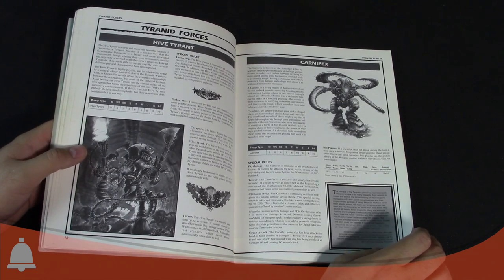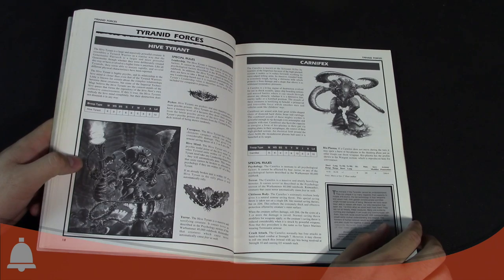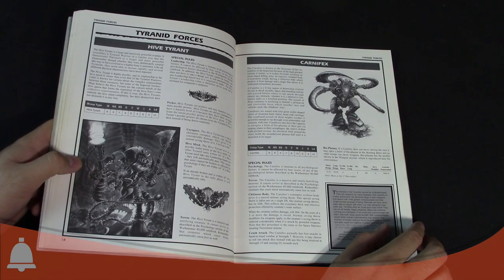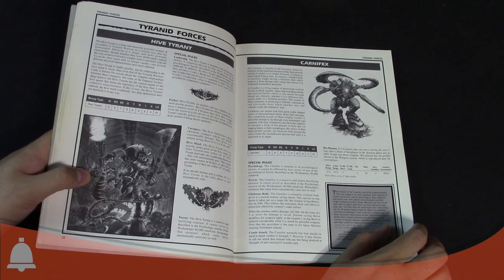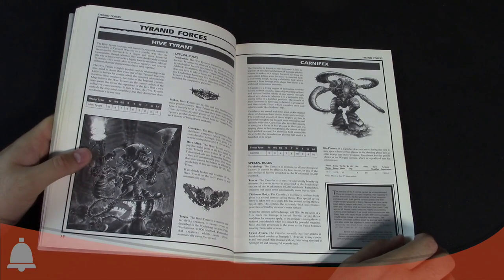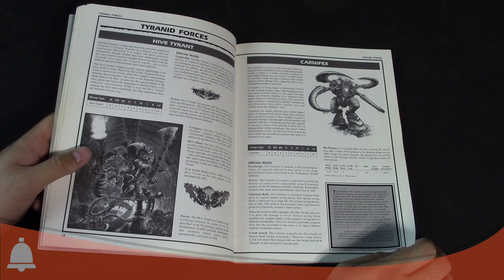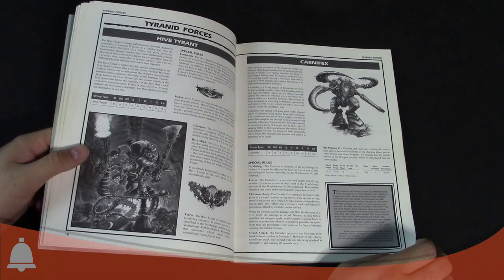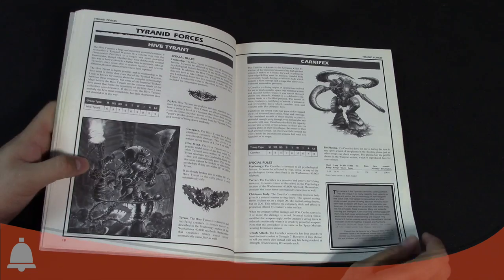Stat-wise, the Carnifex was a boss: Weapon Skill 6, BS4, Strength 7, Toughness 8 — that's right, Toughness 8 — with 10 wounds. Initiative 6, 4 attacks, Leadership 10. It had a crushing attack: normally Strength 7 in close combat, but it could roll one attack die instead with Strength 10, causing D3 wounds — basically the early incarnation of a smash attack.